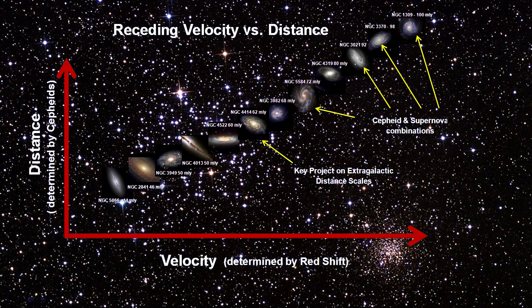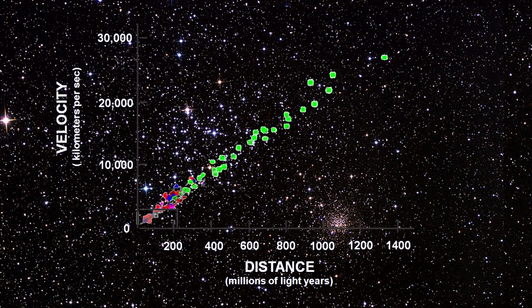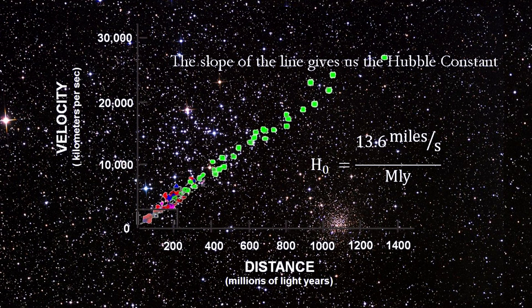This constant has been refined over time, and the distances used to test how far out it holds has increased by orders of magnitude, with our modern ability to determine distances using space telescopes like Hubble analyzing Type Ia supernovae out to billions of light-years. The current best value for the Hubble constant is 13.6 miles per second per million light-years — the receding velocity of a galaxy increases by 13.6 miles per second for each additional million light-years of distance.